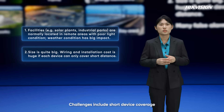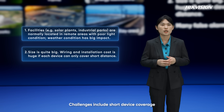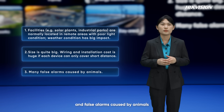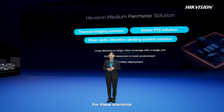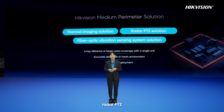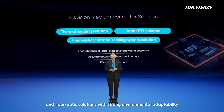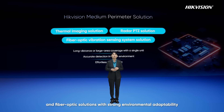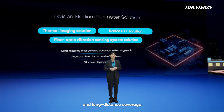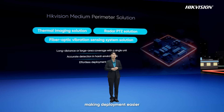Challenges include short device coverage, high wiring and installation costs, and false alarms caused by animals. For these scenarios, Hikvision offers thermal imaging, radar PTZ, and fiber optic solutions with strong environmental adaptability and long-distance coverage, making deployment easier.